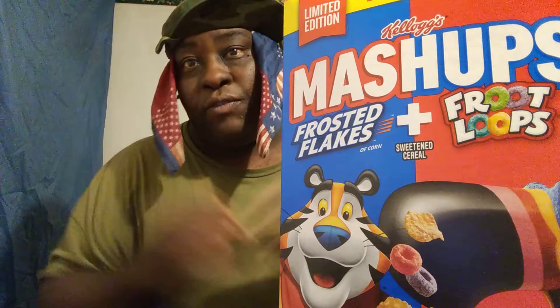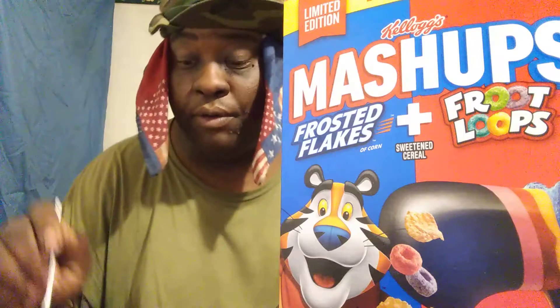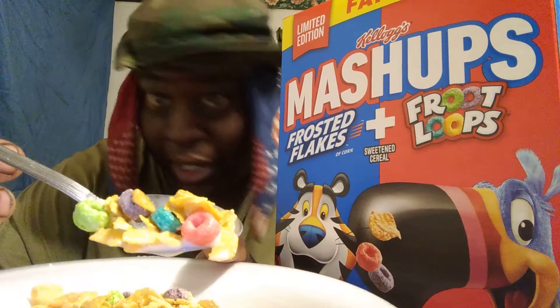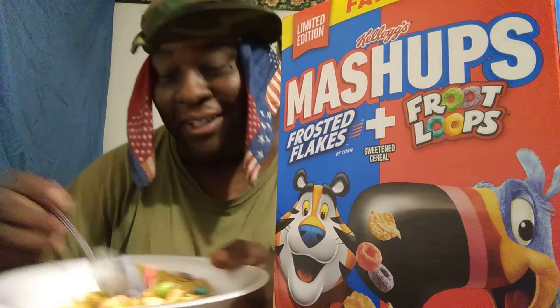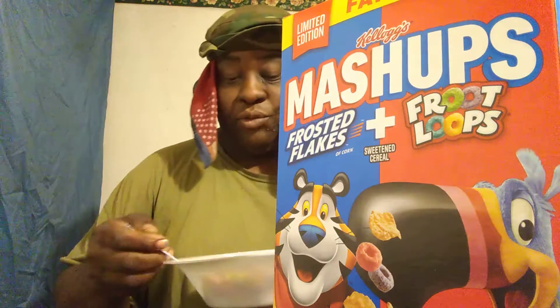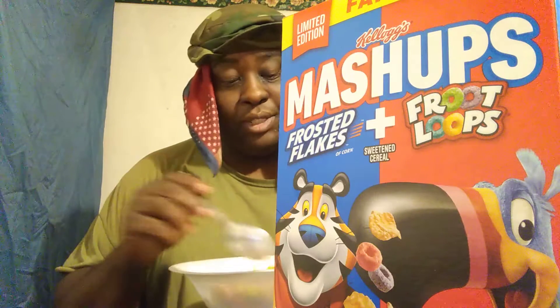Welcome back to the channel. In this video we're gonna be trying out Kellogg's Mashup — Fruit Loops and Frosted Flakes together. I had these for a while and now I'm gonna try them. I don't know how that combination is gonna be, but it is what it is. I got these at Walmart for about three dollars and sixty-eight cents. That's the box right there — mashup Fruit Loops and Frosted Flakes.